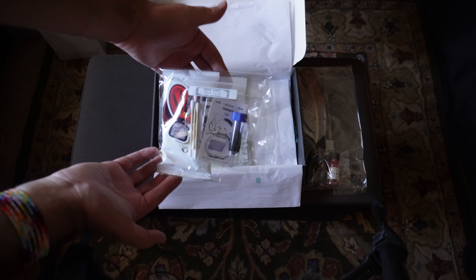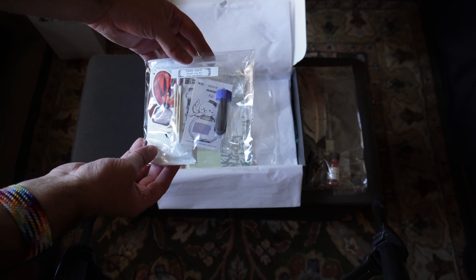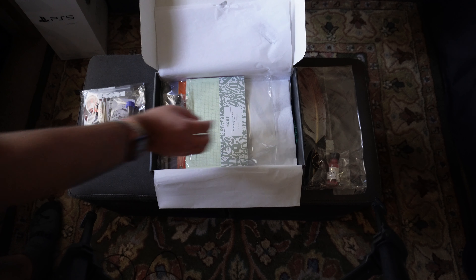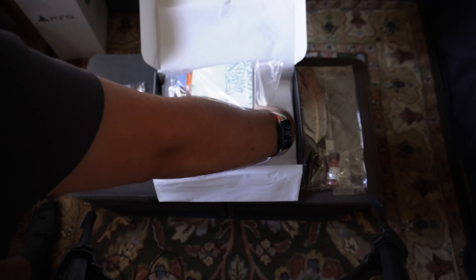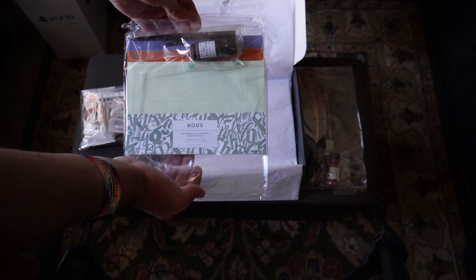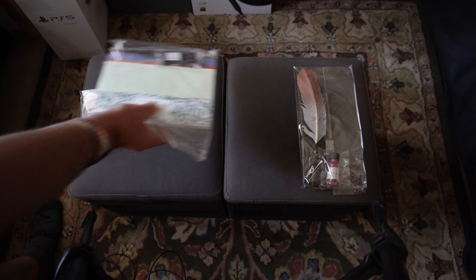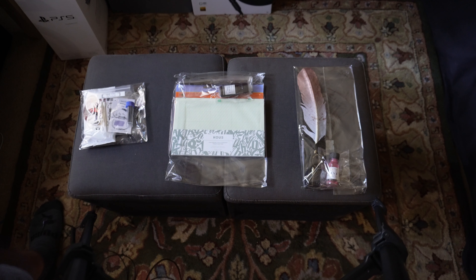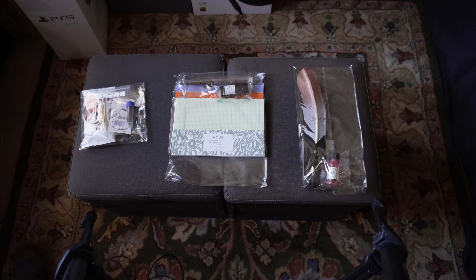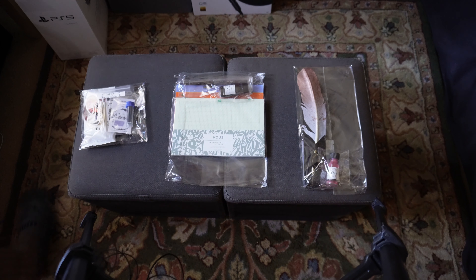Here are the goodies for this month — looks like we got a lot of stuff in there. I'm curious to see what we're going to have. And here is the standard kit, with definitely some neat stuff to take a look at this month. Let me move things around here and we'll open it up.